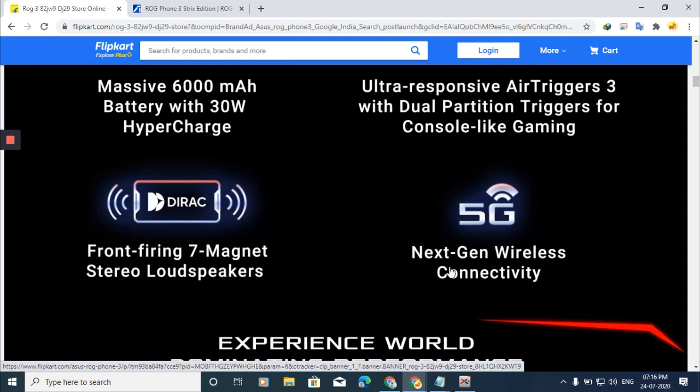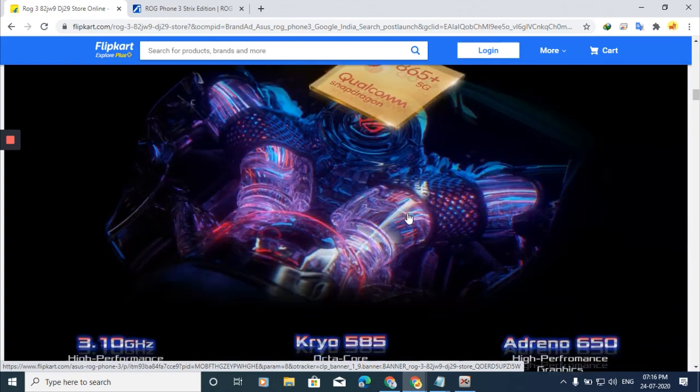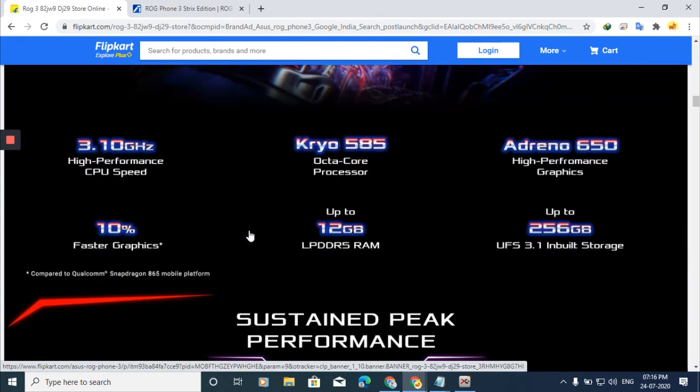Since the phone has the Snapdragon 865 Plus processor, there is 5G support. It supports 5G wireless connectivity with high-performance CPU at 3.10 GHz Octa-Core and Adreno 650 graphics, which is 10% faster.